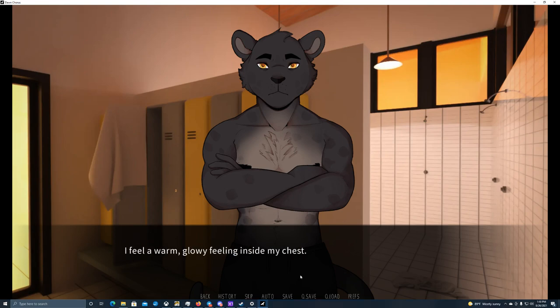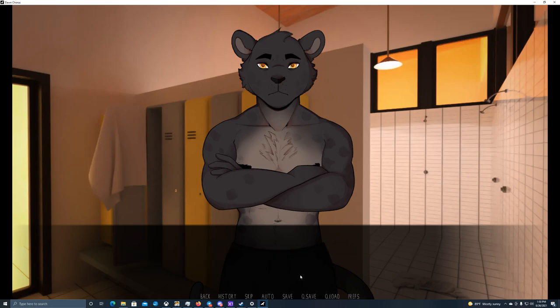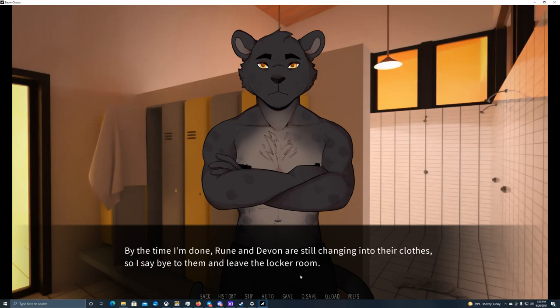That's the second time today he let me borrow something of his. Thank you Devon — I feel a warm glowing feeling inside my chest. If this happened back in high school, instead of getting actual help I would have been made fun of for weeks. But I'm here, with others that care about me. I'm really happy. I dry myself with the towel I borrowed from Devon and put my clothes back on. By the time I'm done, Rune and Devon are still changing, so I say bye and leave the locker room.